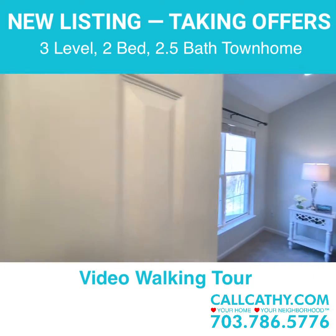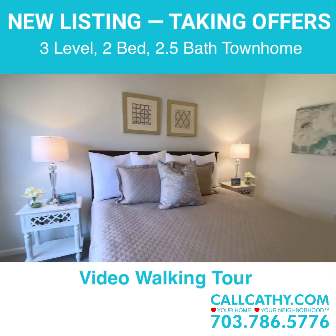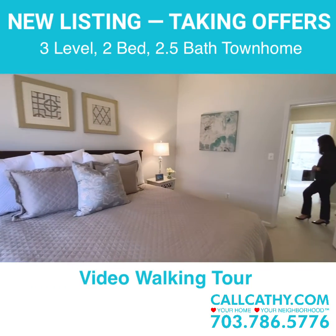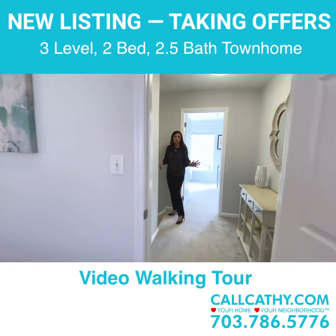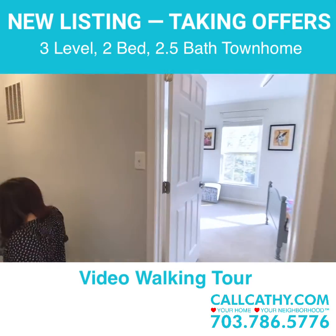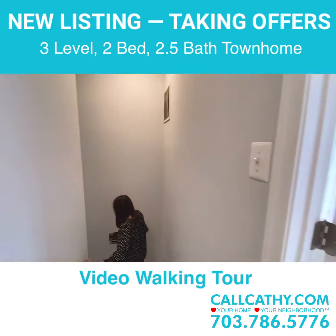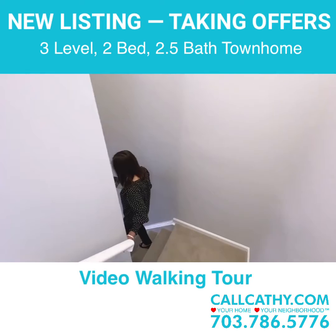We're just about one mile to the North Point Shopping Center where there's a coffee shop, restaurants and shopping. We're also just minutes away from the Reston Town Center which has movie theaters and amazing restaurants. We're about 3.4 miles to the Wiehle Metro stop — about a 10 minute drive.